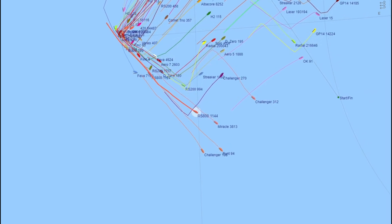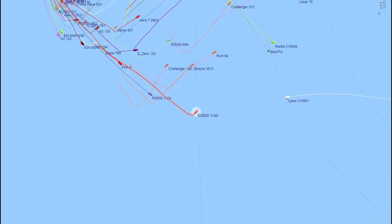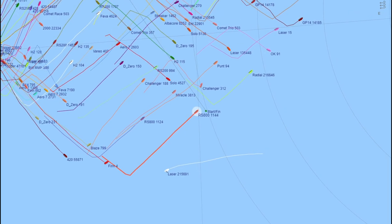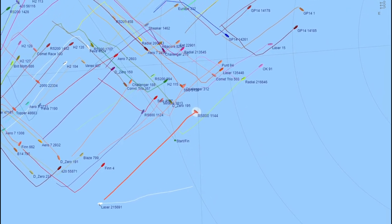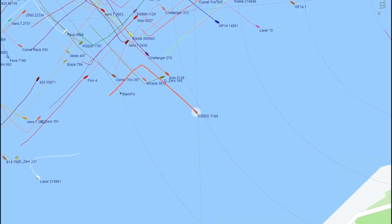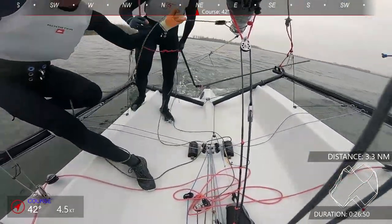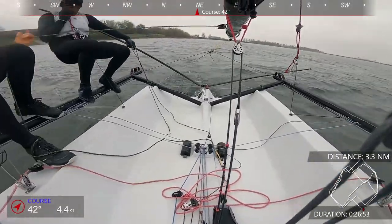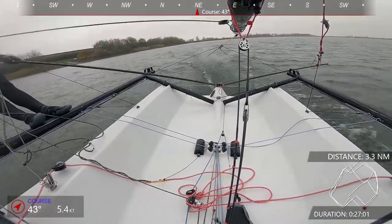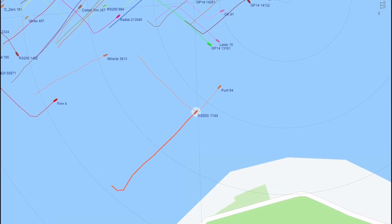The second time to the leeward mark we were really in the thick of the slower medium fleet. Again, we just decided to push out right up this beat because we thought that's where some of the better pressure was. We took a little hitch out to the right-hand side again, and this was quite a good beat for us. The punt held on longer and was probably caught up in a little bit of traffic, but we headed back to the clubhouse, tacked, and got into some pressure, and seemed to close the gap on the Norfolk Punt a little bit.